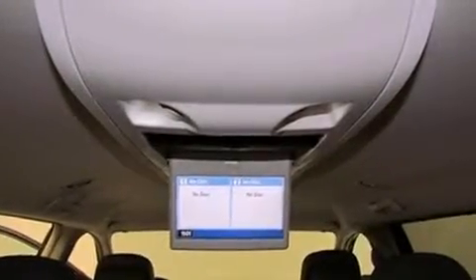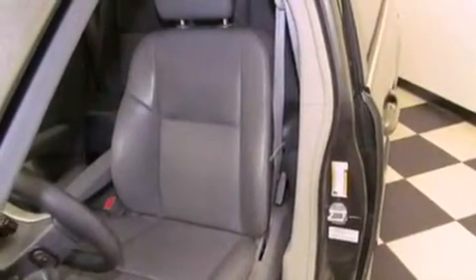An anti-lock braking system, side impact airbags, air conditioning, a rear window defroster, and this vehicle has less than 26,000 miles.